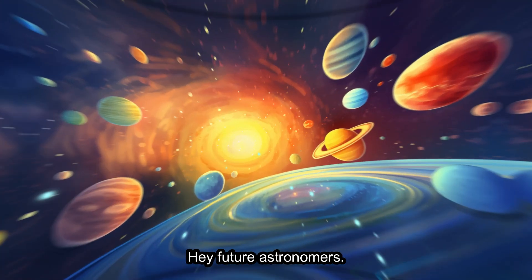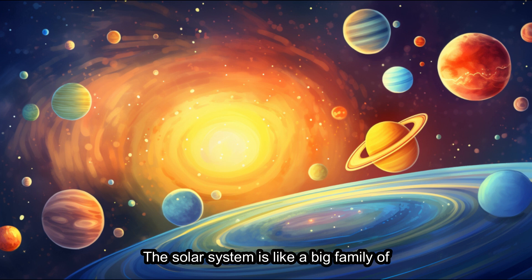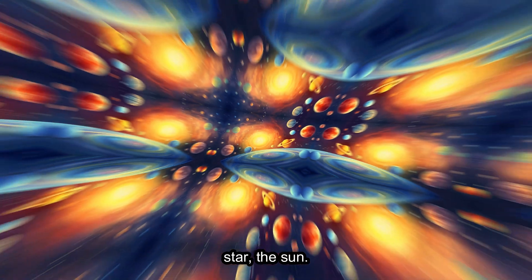Hey, future astronomers. Today, we're going on an exciting journey to explore our solar system. The solar system is like a big family of planets, moons, and other celestial objects that revolve around our bright and shiny star, the Sun.